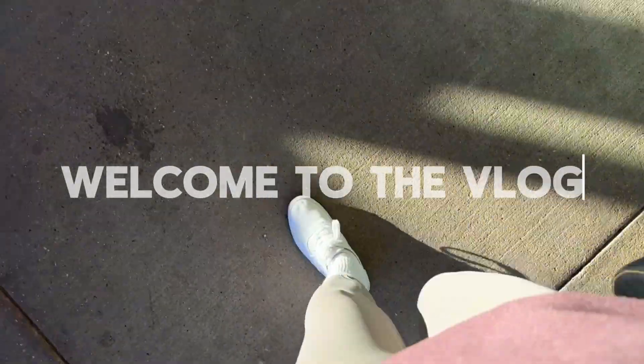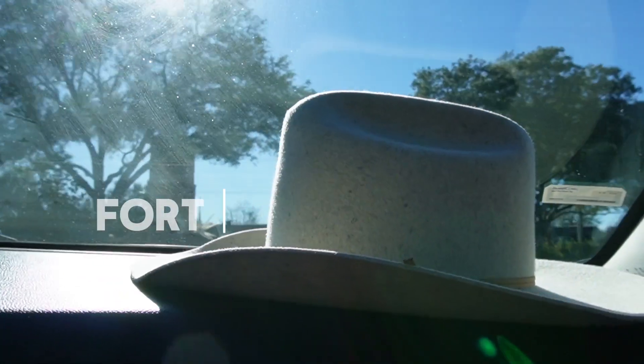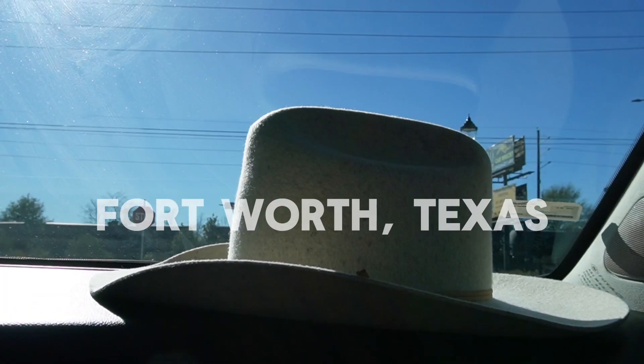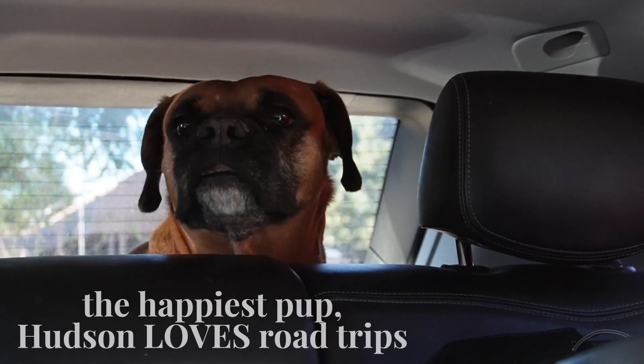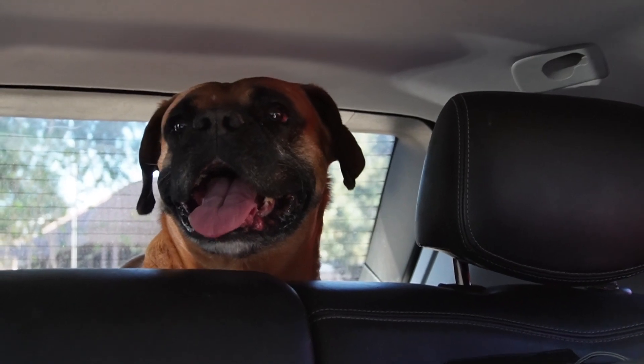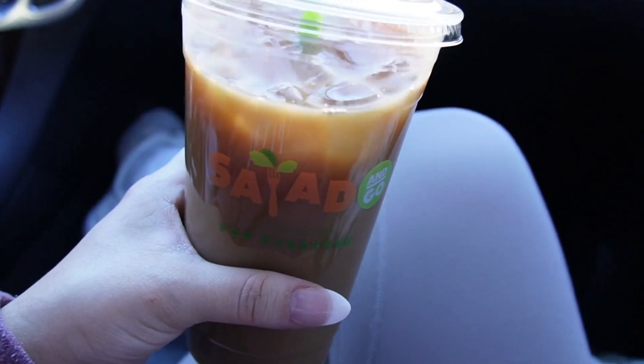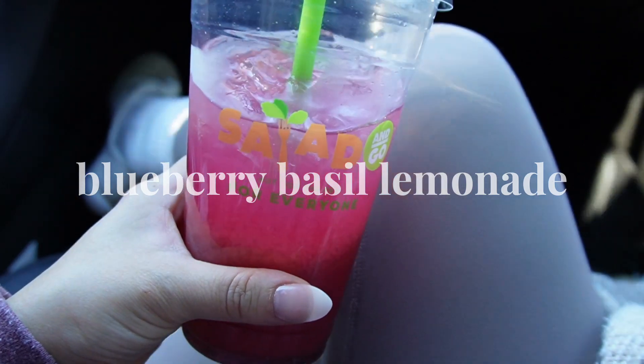Hi you guys, welcome to another vlog. We are going on a road trip to Fort Worth, Texas. We stopped at Salad and Go for a little bit of lunch. I got an iced coffee, a yummy basil lemonade, and a buffalo chicken wrap — it has buffalo chicken, carrots, celery, tomatoes, all the good stuff. Definitely recommend trying it if you have not.